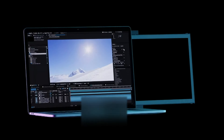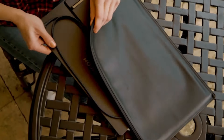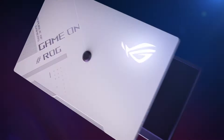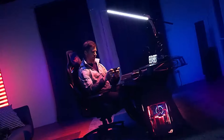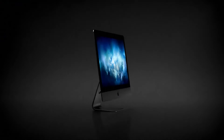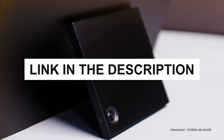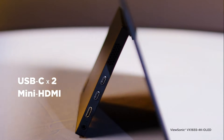Imagine transforming any space into your personal workstation or entertainment hub in seconds. In 2024, portable monitors are more versatile, vibrant, and vital than ever. Whether you're a traveling professional, a gamer on the go, or just looking to extend your digital workspace, the right portable monitor can revolutionize how you interact with your tech. Today we're exploring the top portable monitors that blend exceptional display quality with sleek portability. You can check the pricing for any of these products in the description below. Let's dive into which monitor claims the throne this year.